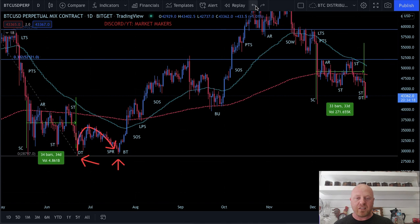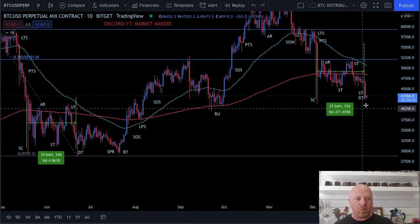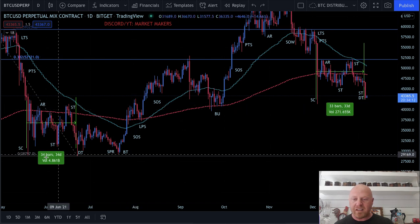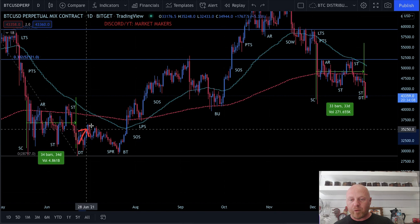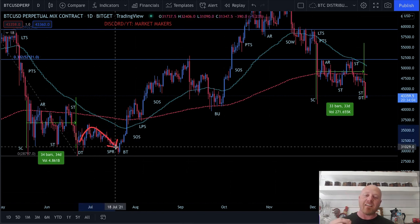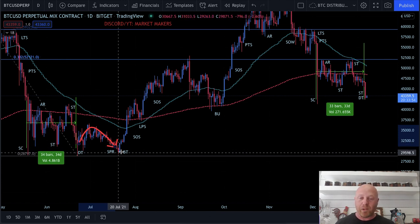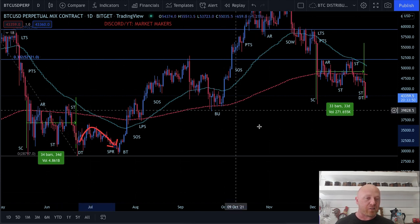So if this is true, if Bitcoin does the exact same pattern again — one day apart, 33 days, 34 days — then that means we are going to have upward movement and it's probably going to roll over. And then once again everybody's going to freak out saying the market makers don't know anything, Bitcoin's rolling over and it's done — and then you get the spring and it explodes up. This pattern could very easily repeat itself.